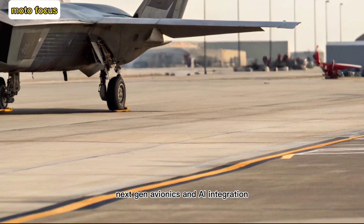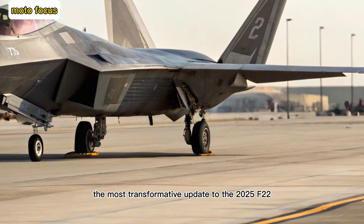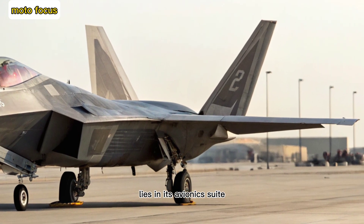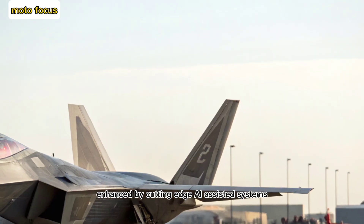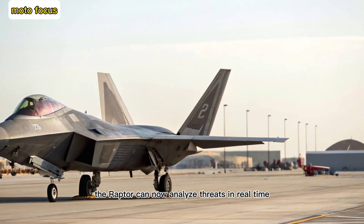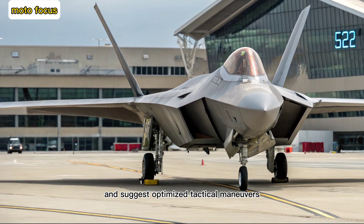Next-gen avionics and AI integration. The most transformative update to the 2025 F-22 lies in its avionics suite. Enhanced by cutting-edge AI-assisted systems, the Raptor can now analyze threats in real-time, prioritize targets, and suggest optimized tactical maneuvers.